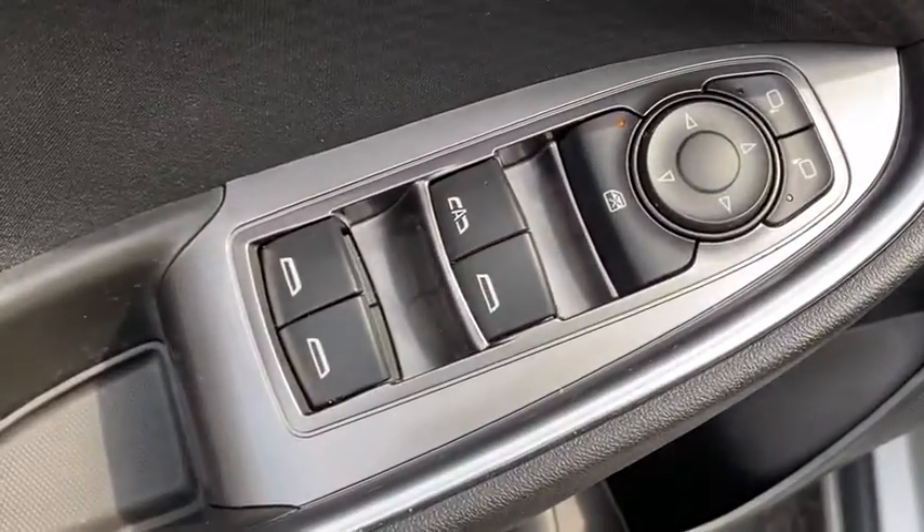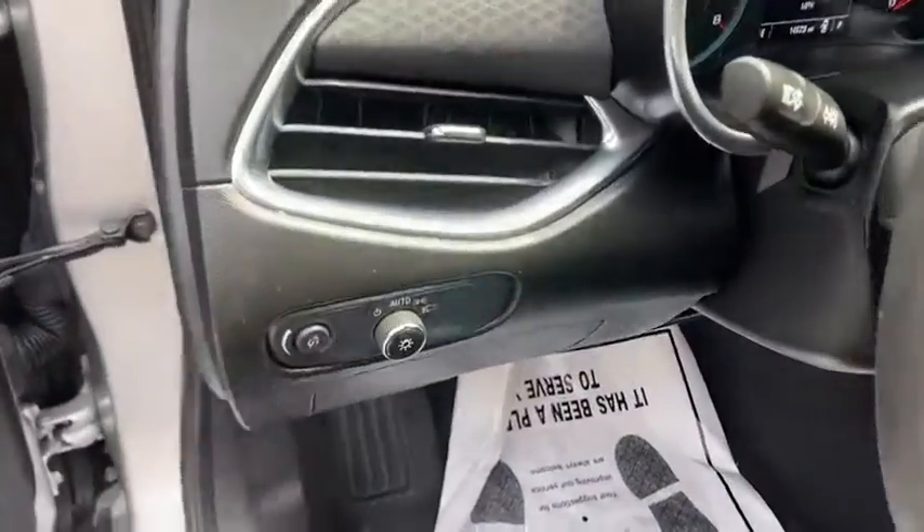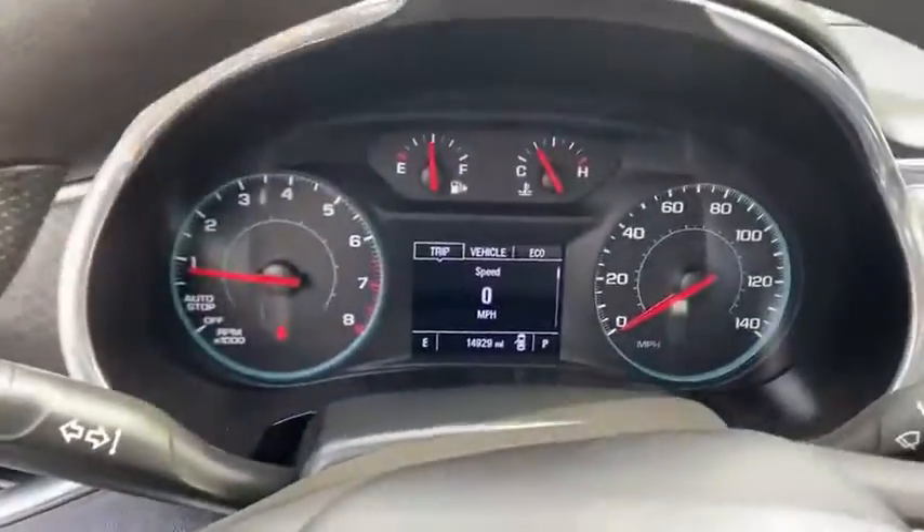Trip computer, heated front driver and passenger seat, security system, remote keyless entry, tachometer, brake assist, overhead console, panic alarm.